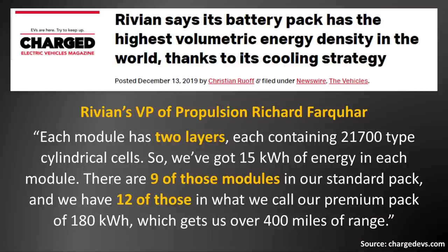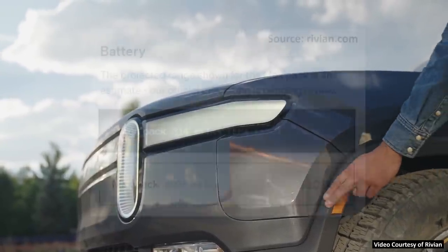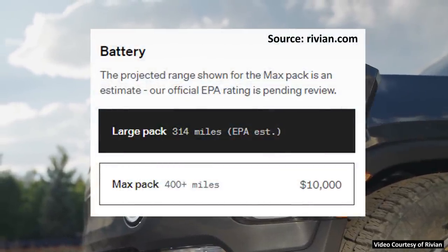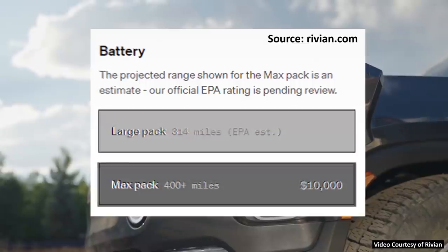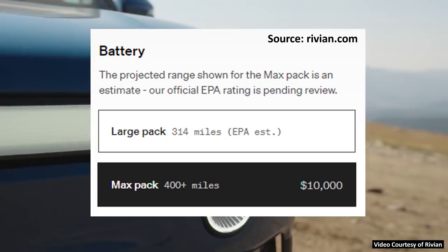'and we have 12 of those in what we call our premium pack of 180 kilowatt hours, which gives us over 400 miles of range.' Right now if you go to Rivian's website, you can purchase the R1T truck with either the large battery pack, which is 135 kilowatt hours, or you can buy the max pack, which is 180 kilowatt hours.